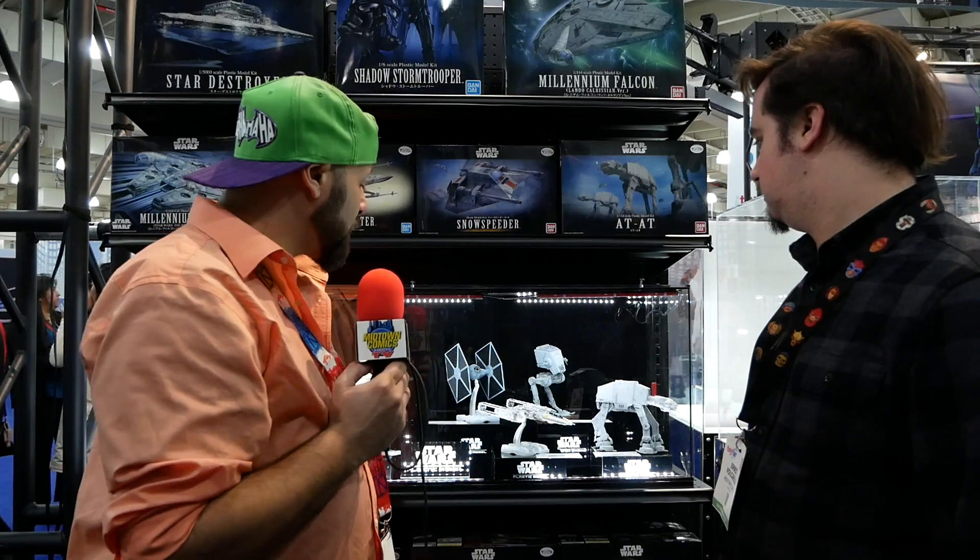That's the Bandai booth! There's plenty more here to see and we've got so much more coming up from Toy Fair — stay with us.